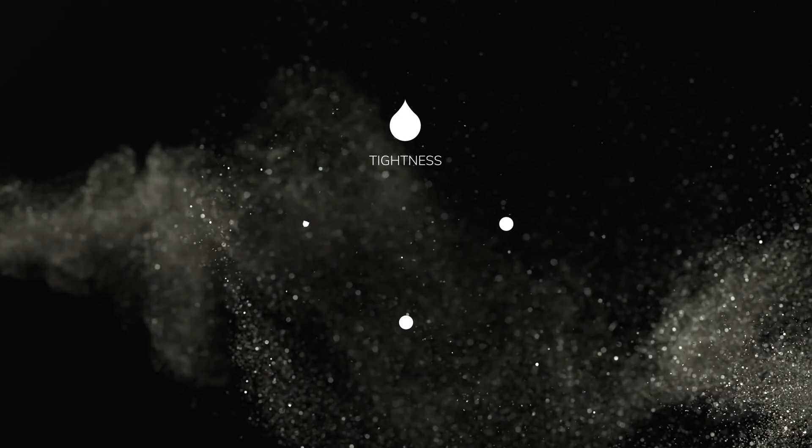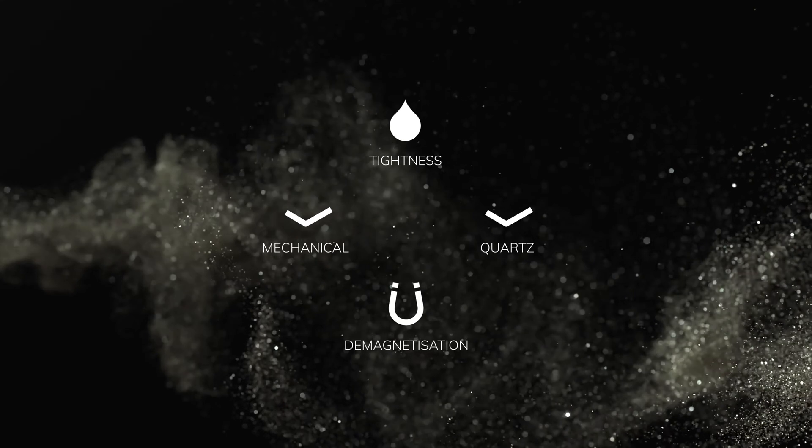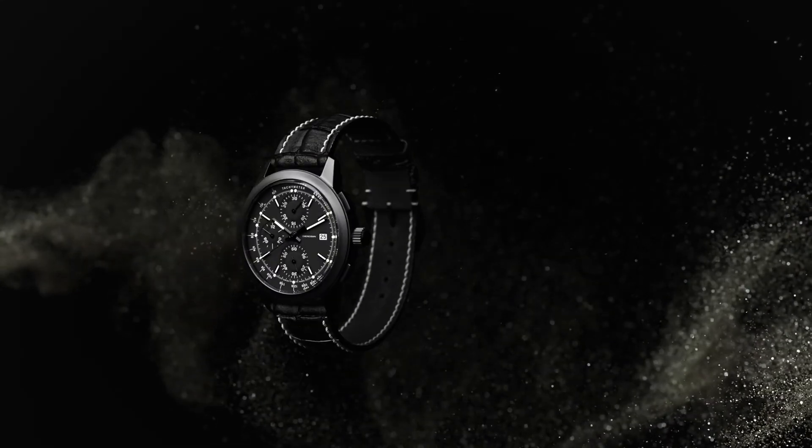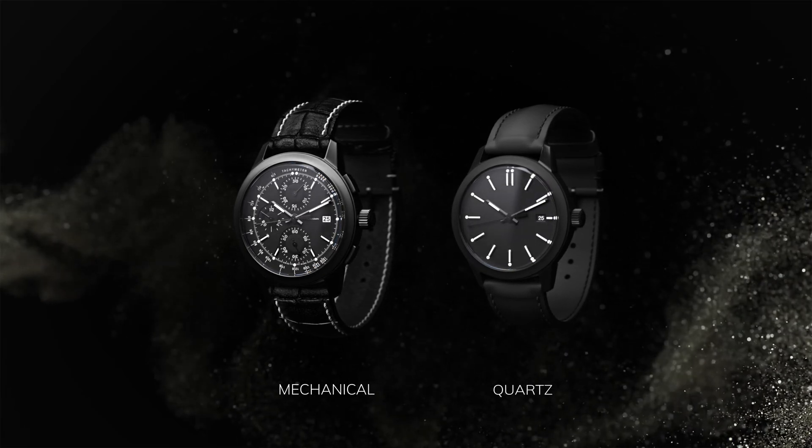The four functions are: tightness test, measurement of mechanical watches, measurement of analog quartz watches, and demagnetization. The Wyo automatically detects whether it is a mechanical watch or an analog quartz watch that you want to check.